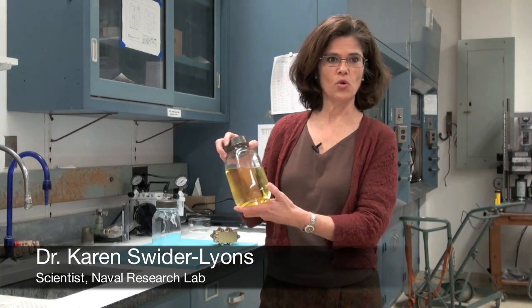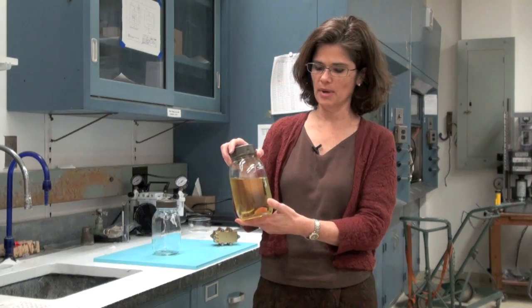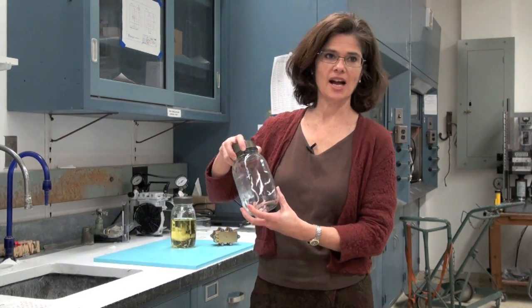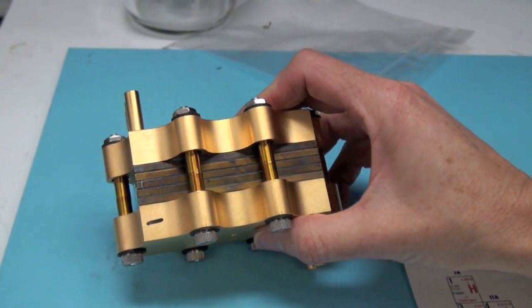Right now engines run off of oil through a heat process where fuel is combusted. If we were to run off hydrogen, hydrogen is a gas and it reacts in the fuel cell and makes electricity directly. What we're trying to do here is get rid of engines running on oil and run engines on fuel cells with hydrogen.